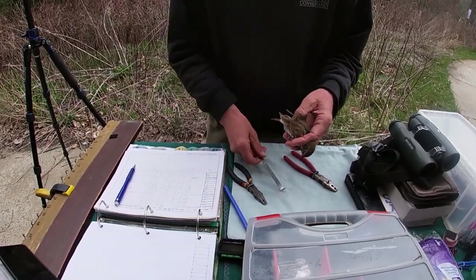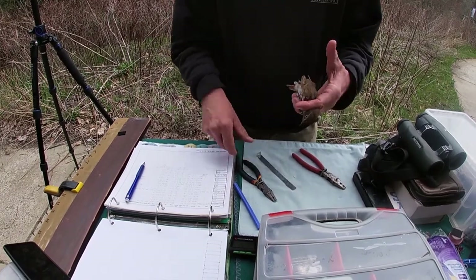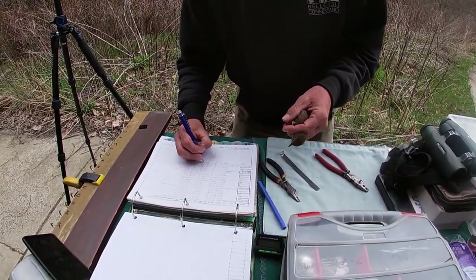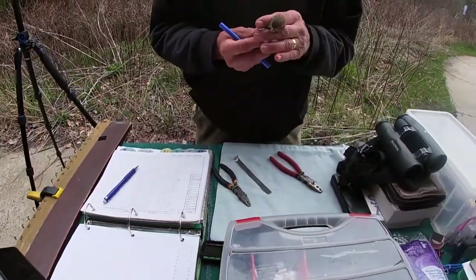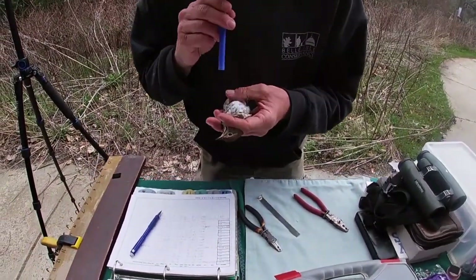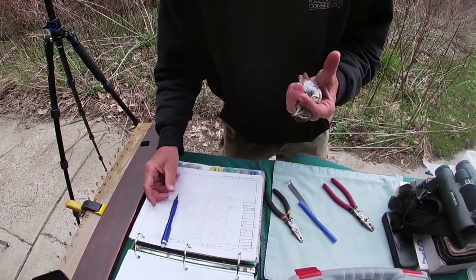Wing measurement is 84. The tail is 64. This one has no fat deposits.